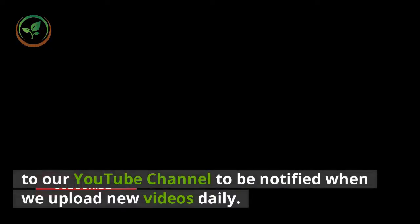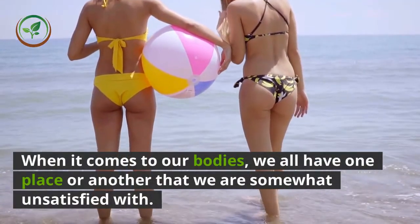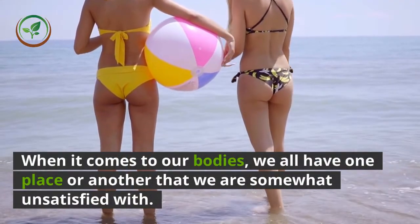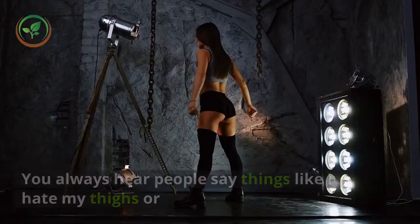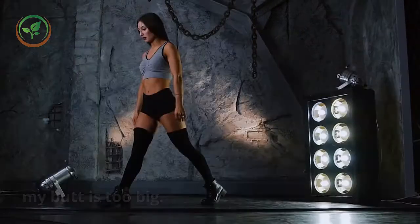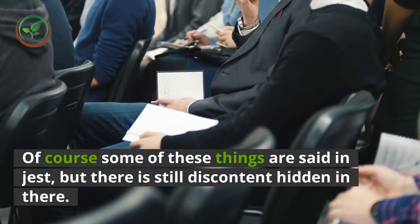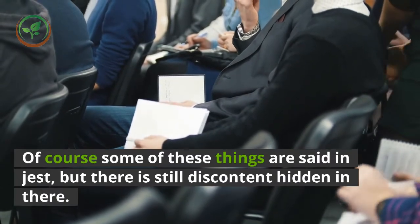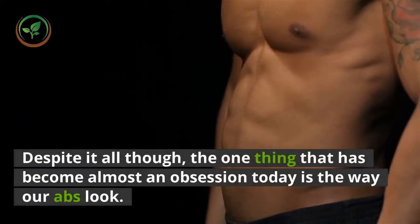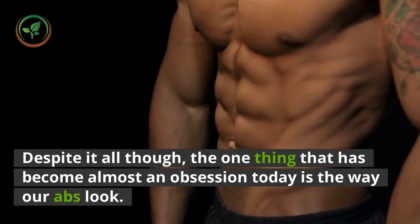To our YouTube channel to be notified when we upload more videos daily. When it comes to our bodies, we all have one place or another that we are somewhat unsatisfied with. You always hear people say things like I hate my thighs or my butt is too big. Of course some of these things are said in jest, but there is still discontent hidden in that. Despite it all though, the one thing that has become almost an obsession today is the way our abs look.